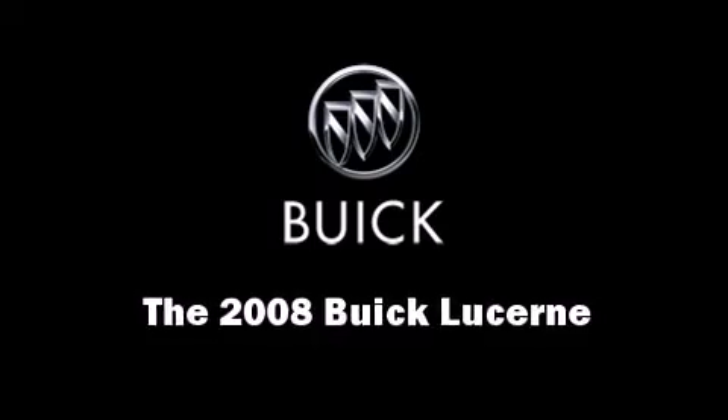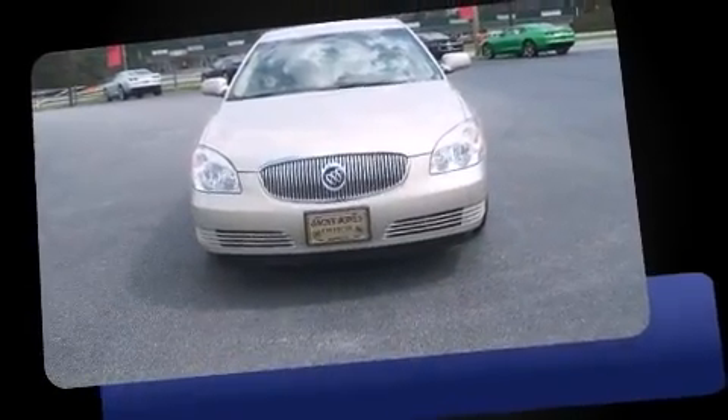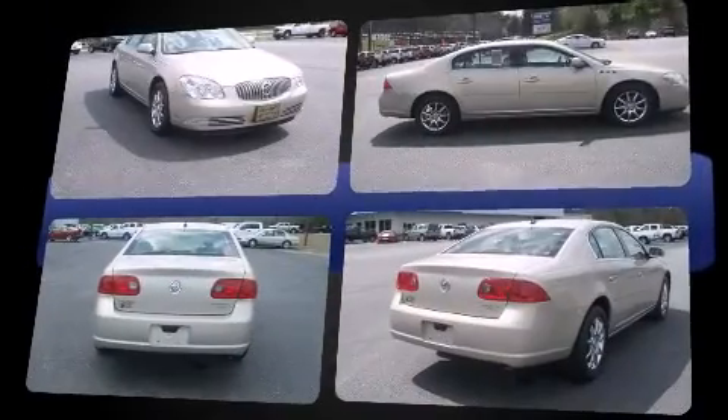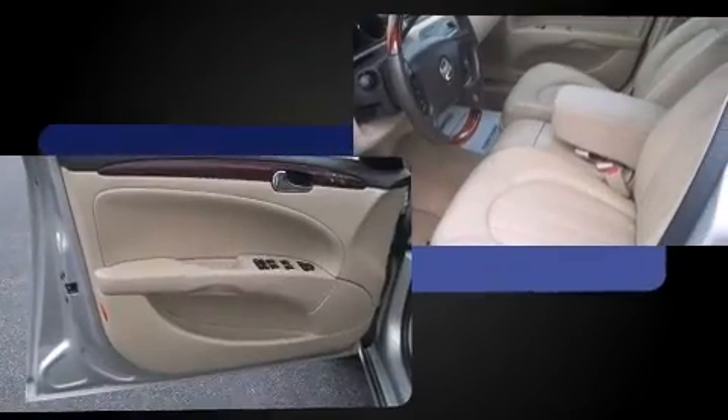Here's a great deal on a 2008 Buick Lucerne. This four-door sedan just recently passed the 50,000 mile mark. It features a front-wheel drive platform, an automatic transmission, and a refined six-cylinder engine.